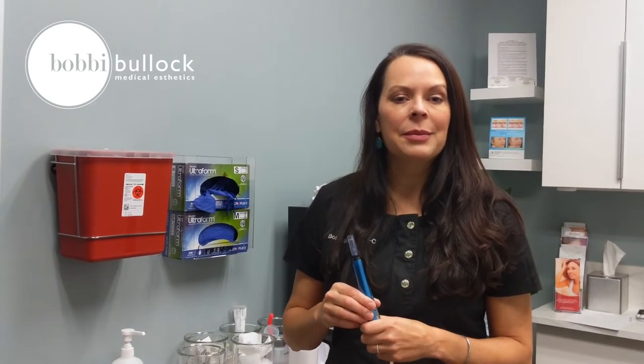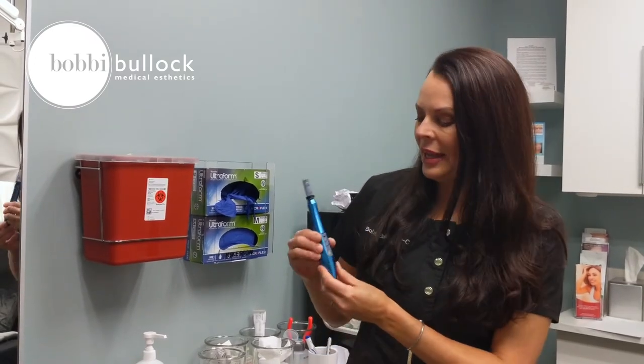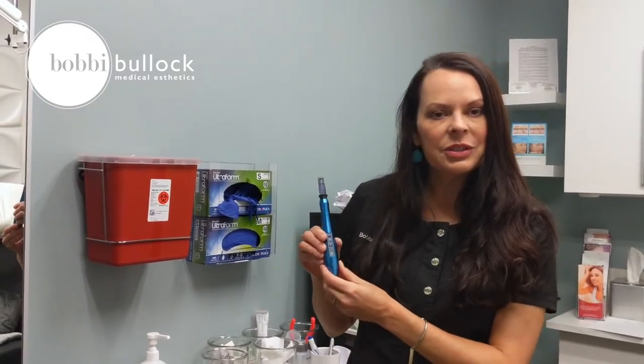Hi, my name is Bobbi Bullock. I'm a certified nurse practitioner and owner at Bobbi Bullock Medical Aesthetics. I'd like to talk to you about microneedling. Here at Bobbi Bullock Medical Aesthetics, we use the Rejuva Pen.